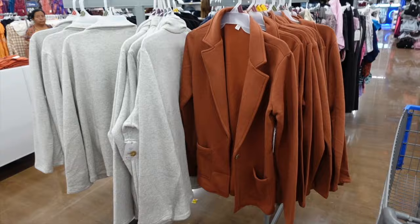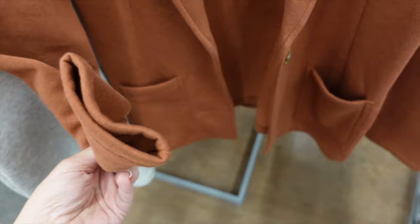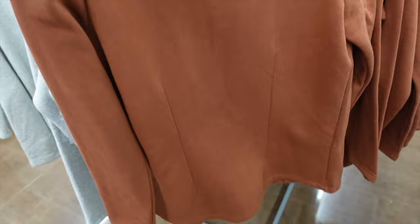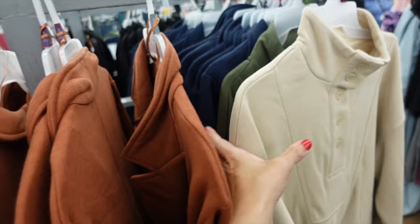Another item from Time and True — they have these new terry fleece blazers. It has that smaller collar lapel, a little pocket, relaxed to the wrist, and the one tortoise button. Same detailing in the back, comes in the rust, also in gray, black, and navy. They're going to be $24.98.